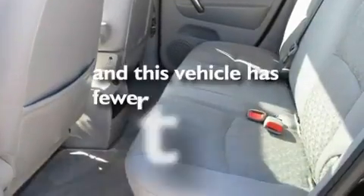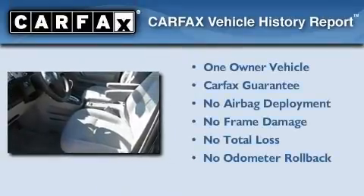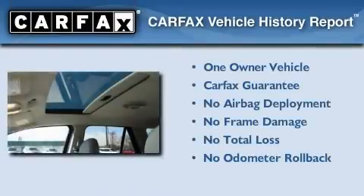This vehicle has fewer than 32,000 miles on the odometer. This Saturn has had only one owner, and it qualifies for the Carfax buy-back guarantee.